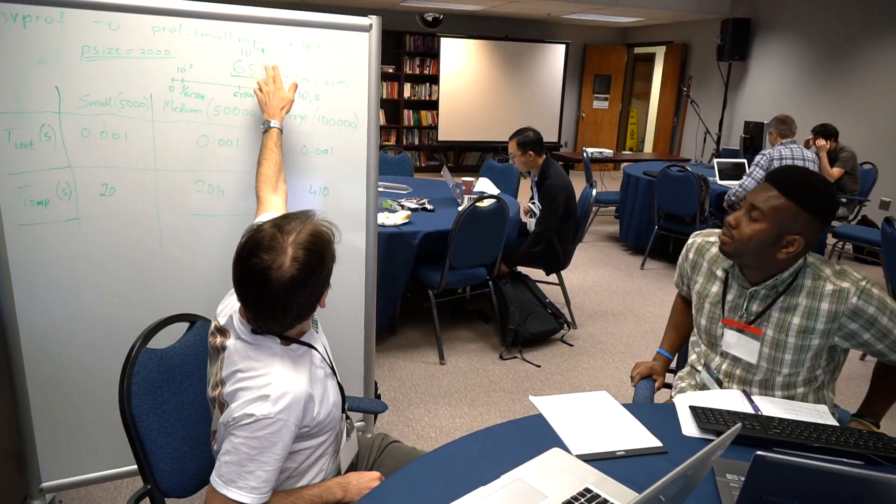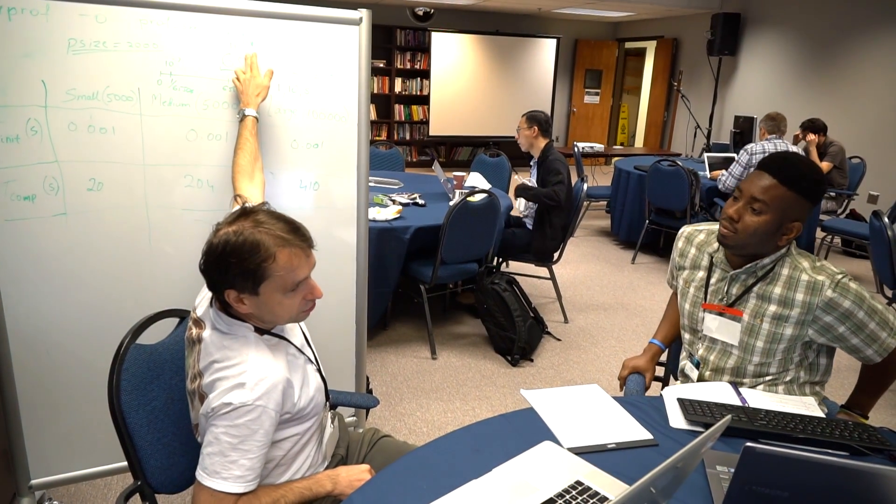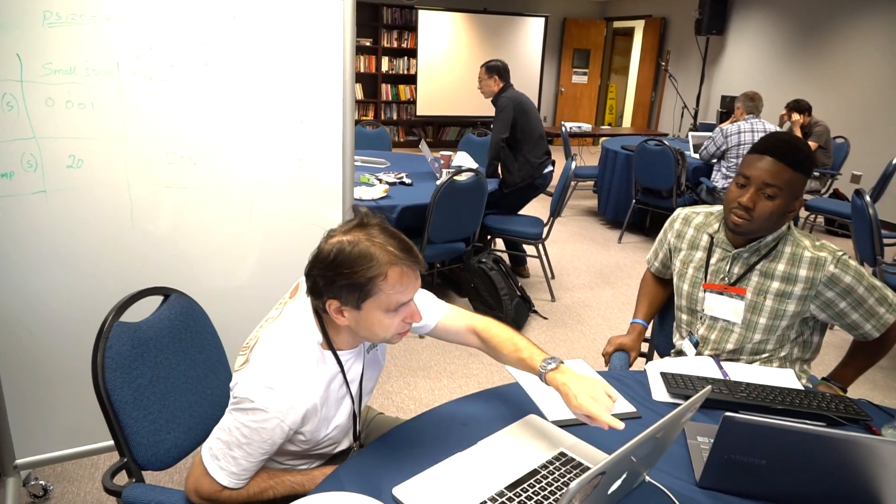We just recently bought a GPU cluster, and there's a lot of demand for this kind of training. We need the GPU experts to be here to transfer their knowledge to us, so that's why Brookhaven decided to get involved in organizing a hackathon.